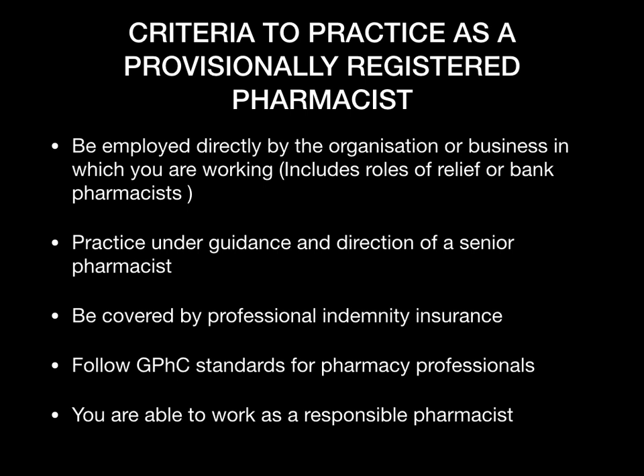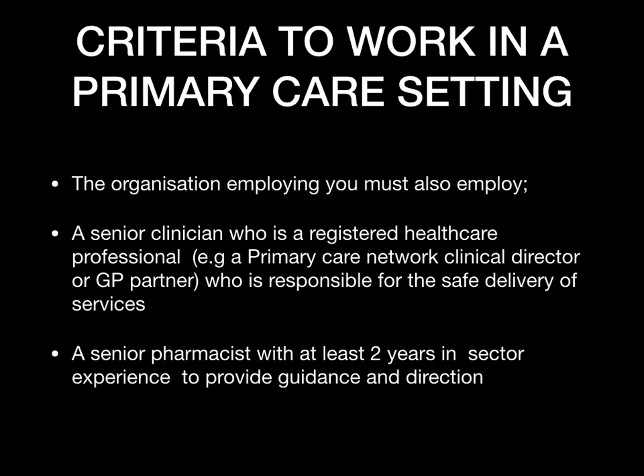You need to follow the GPHC standards for pharmacy professionals. You are also able to work as the responsible pharmacist — that is a significant responsibility, but as a provisionally registered pharmacist you can perform that role as well.